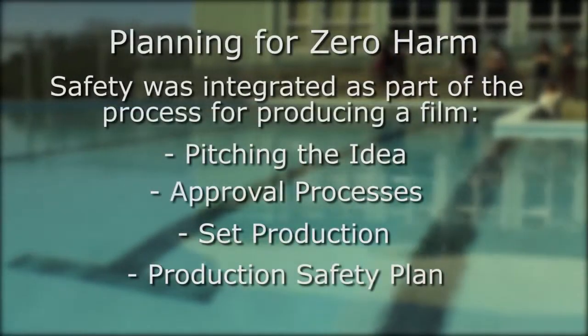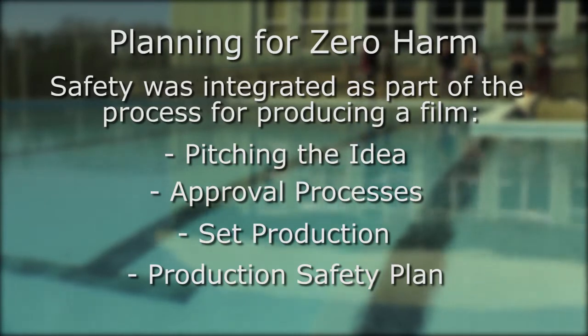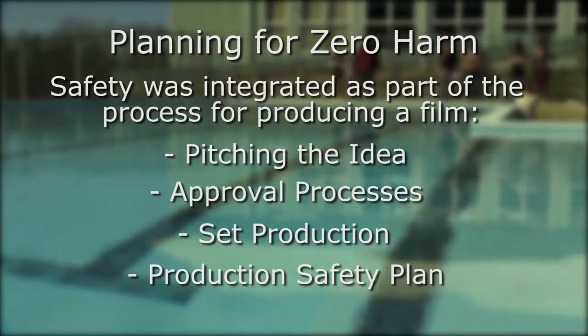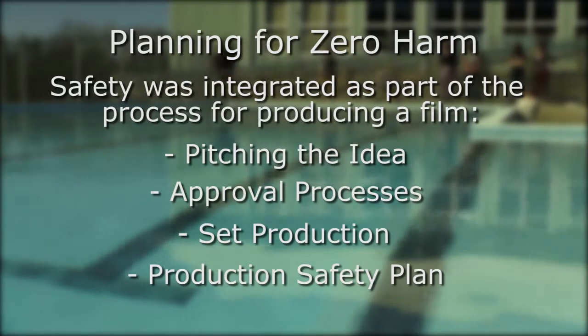Planning for zero harm. Safety was integrated as part of the process for producing a film, from pitching the idea and approval processes, through set production to writing a production safety plan.